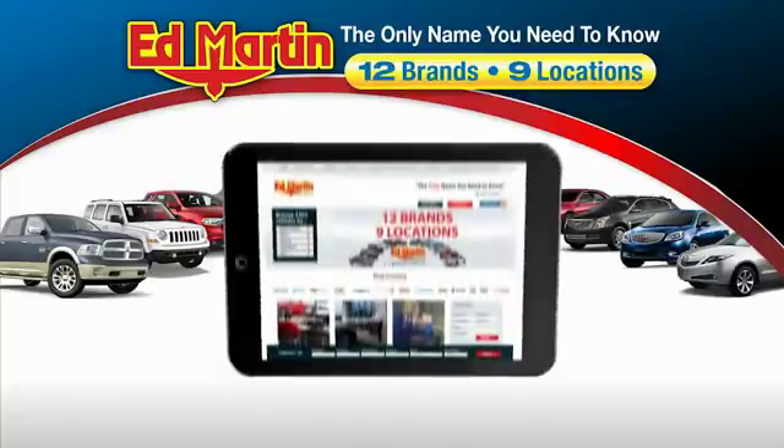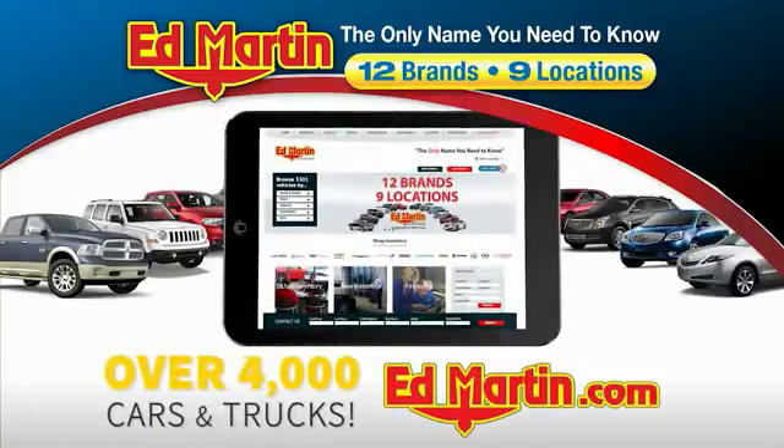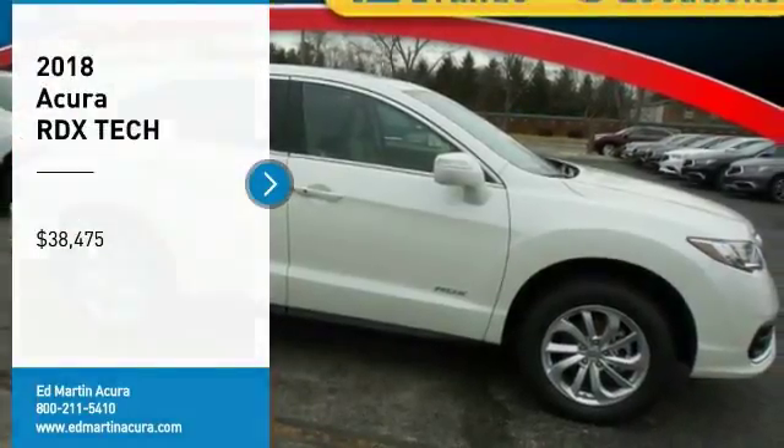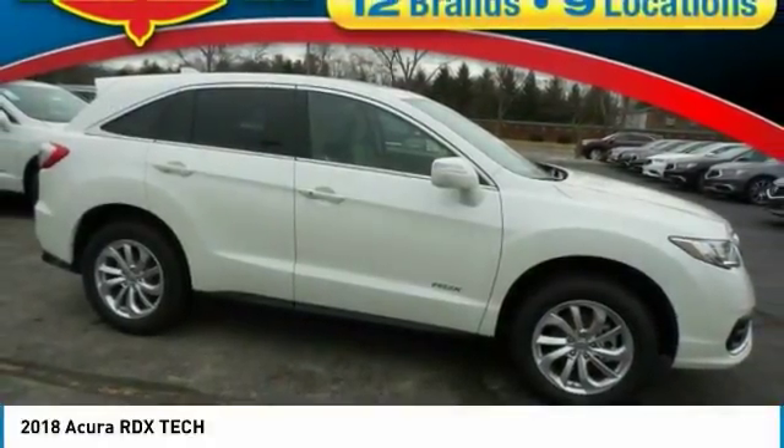Thank you for clicking our video. You can also shop over 4,000 more cars and trucks online at edmartin.com. Make a great choice today with the 2018 RDX.